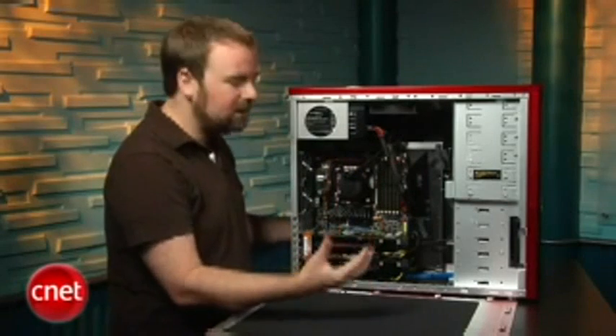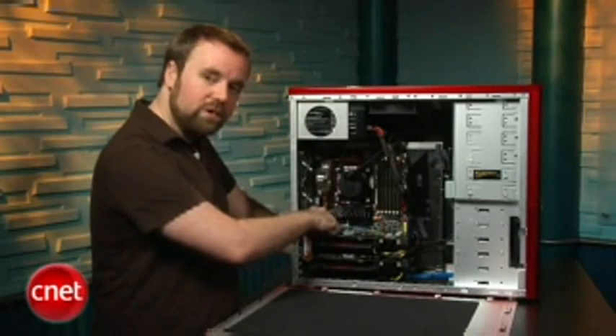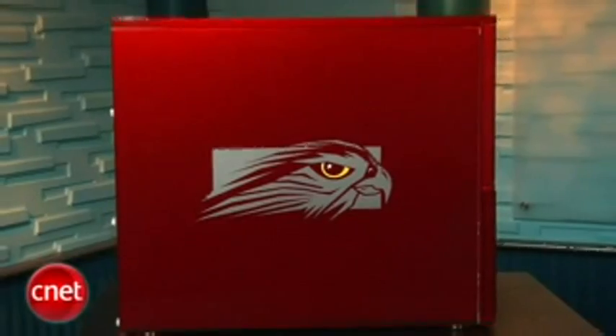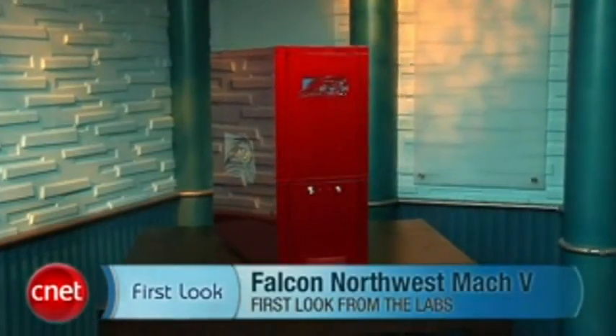We should also point out that you do get a little bit of expandability here. There's room for a couple more hard drives. There's one 1X PCI Express slot and one standard PCI slot buried down in here. Overall, this system really delivers on the promise of being one of the fastest desktops around. I'm Rich Brown, and this is the Falcon Northwest Mach 5.